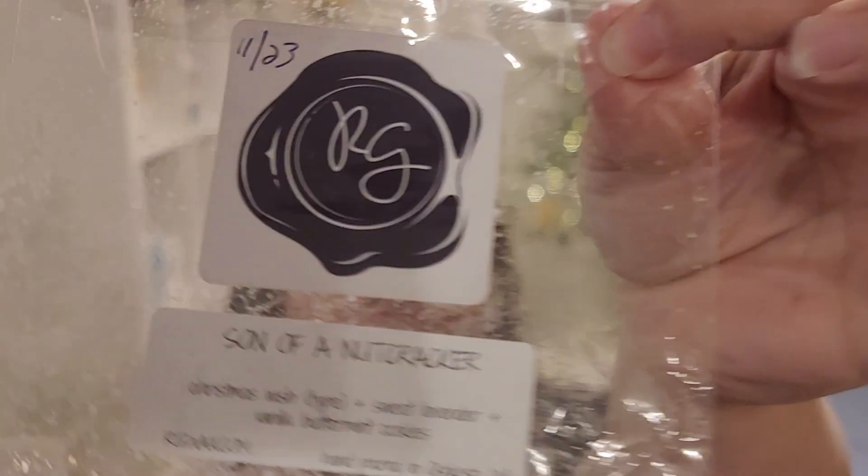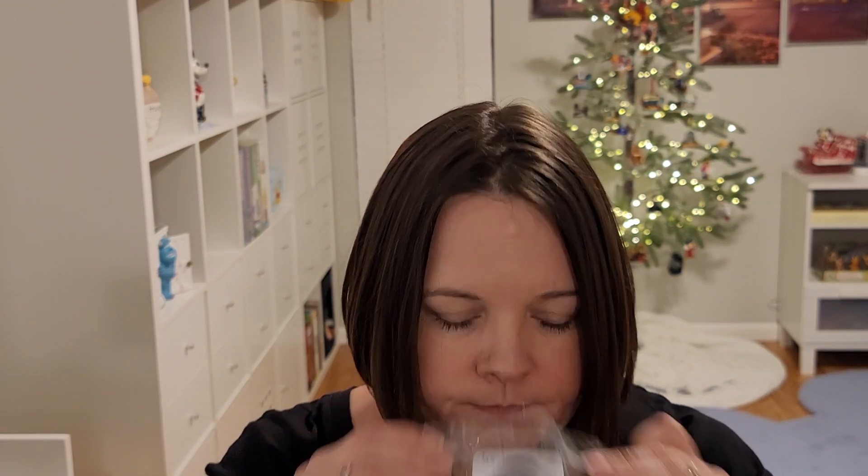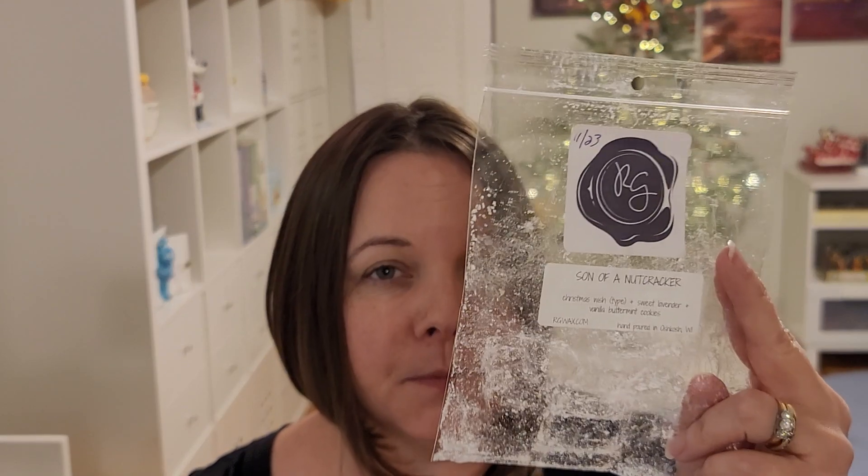Son of a Nutcracker — this is Christmas Wish, Sweet Lavender, and Vanilla Butter Cookie. This one was nice but on the lighter side for me — could be the Butter Cookie and my nose. Again, I'm finding the majority of scents are lighter. I wanted to like this; I do get the Peppermint in here, but I won't repurchase just because I don't like a very strong Peppermint note. I'm very picky with my Peppermint.